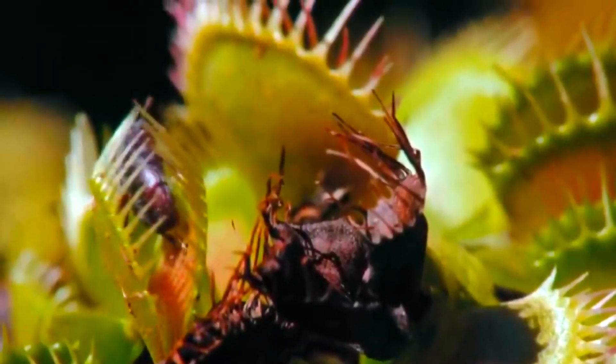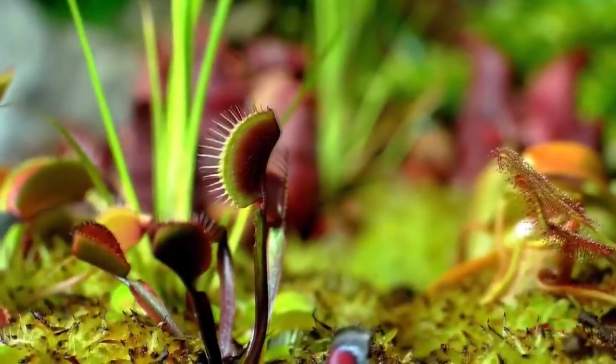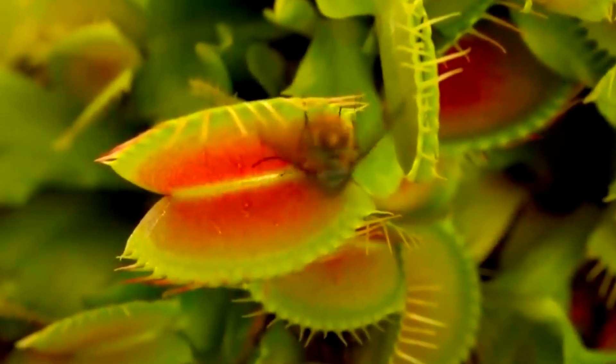Frank says plants that eat bugs evolved in conditions that left them no other choice. Basically, all these plants exist in areas that have very poor soil. With no worms in the dirt, these plants are left to trap energy from their leaves instead of their roots. These particular groups of plants figured out that insects in particular are very, very nitrogen rich. They're like little flying packets of fertilizer.